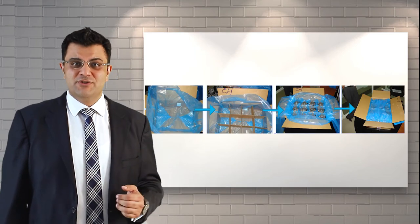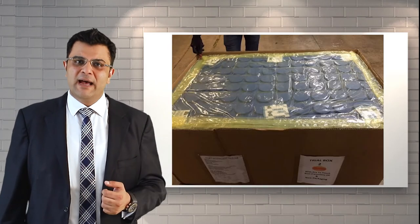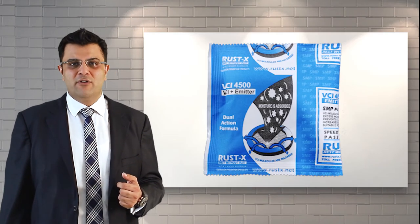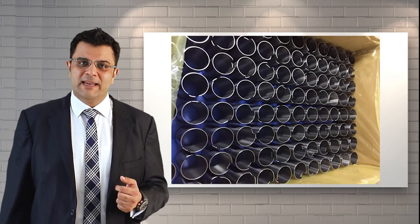The interleaving trays that you see here are also VCI treated, and there is an outer bag along with VCI 4500 sachets placed on all four corners inside the packet, in every layer.